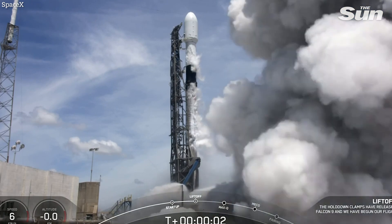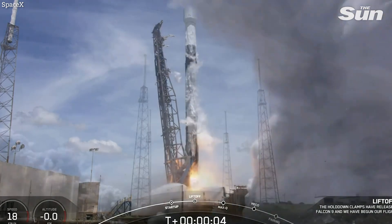Zero. Ignition. And liftoff. Go Falcon, go GPL.